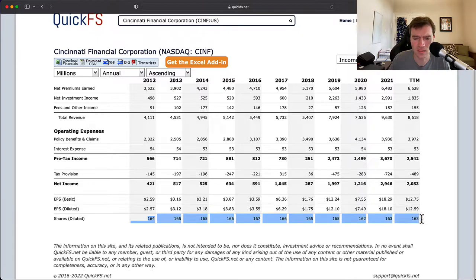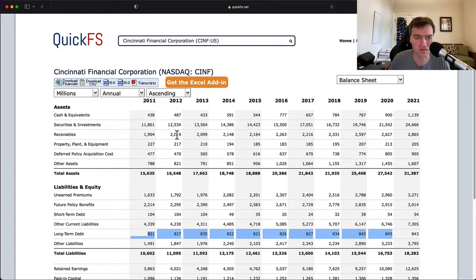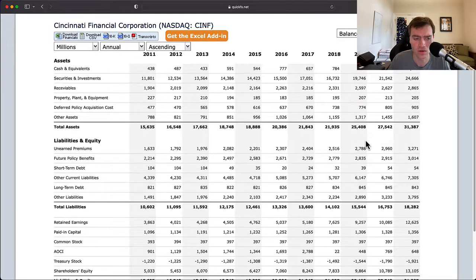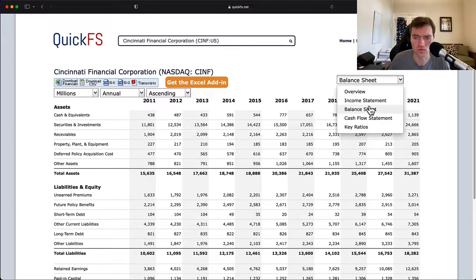Shares outstanding are basically flat — nothing good or bad there. On the balance sheet, long-term debt is flat at $800 million, not growing the leverage any, basically offset by cash and cash equivalents. Securities have grown substantially, now at $24 billion — $6 billion more than liabilities — up from $11 billion at the start of the decade when it was only $1 billion more than liabilities. That's really starting to leverage up the securities and investments portion of the portfolio, which is good for the business, and shareholders' equity is growing too.